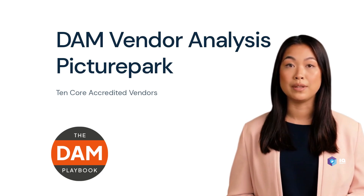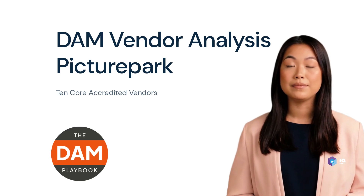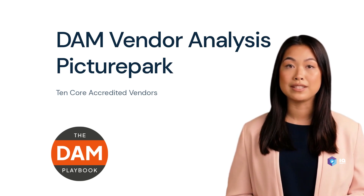As always, the best choice depends on the specific needs and priorities of your organization. This analysis is based on the 10 Core Accreditation process. We also have more data based on detailed requirements across any enterprise, for any budget or strategy. Register for free at the DAM Playbook dot com and download your free vendor reports.